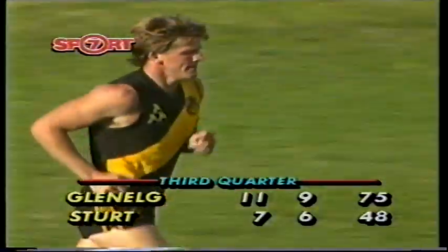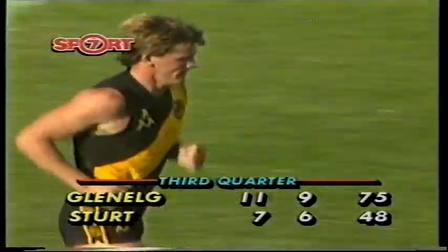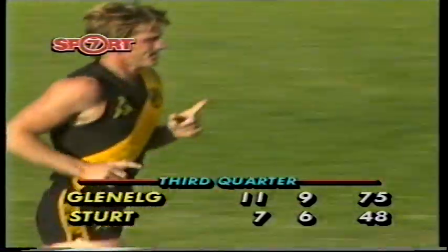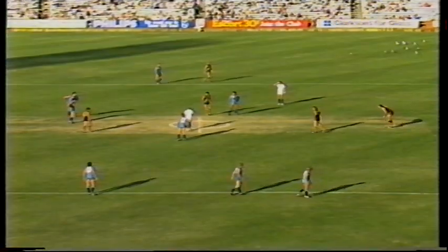It was Darrell Smith back here on the half-forward line — the other run-on player who's had a couple of opportunities this quarter. Moving it out of defence through the Kernaghan and then further afield towards McDermott. Glenelg always settling themselves when they're under any sort of pressure whatsoever.